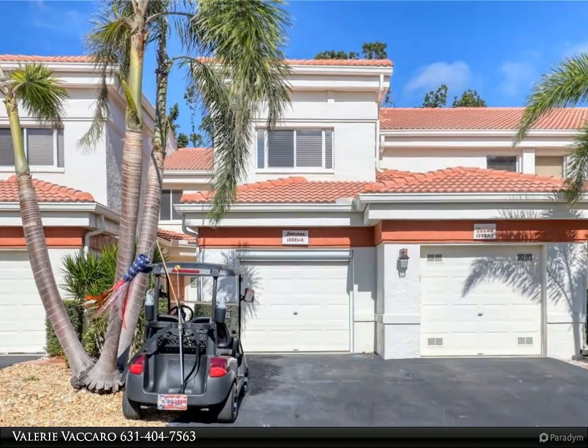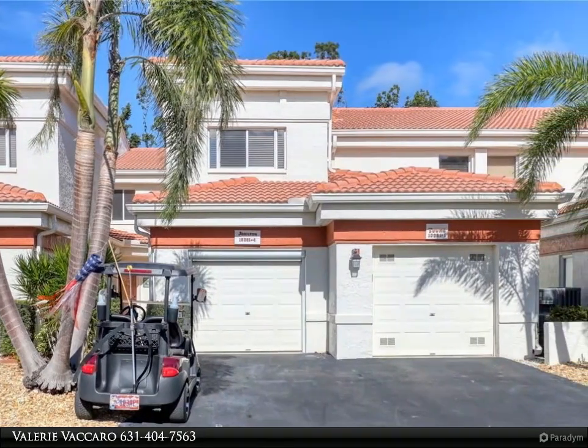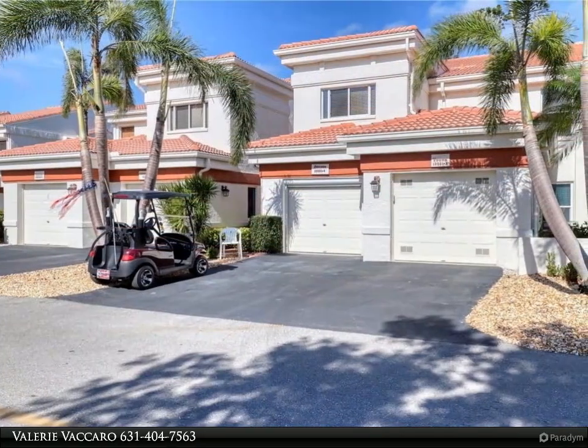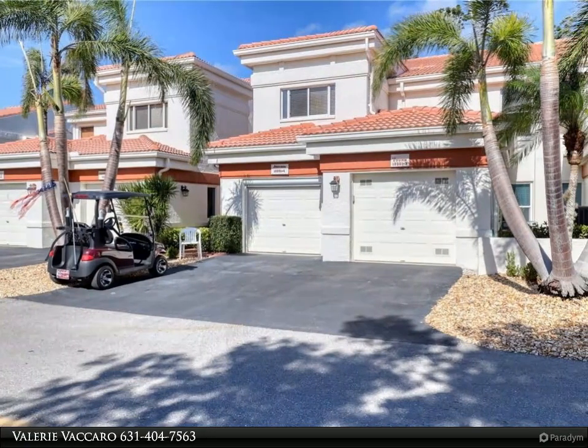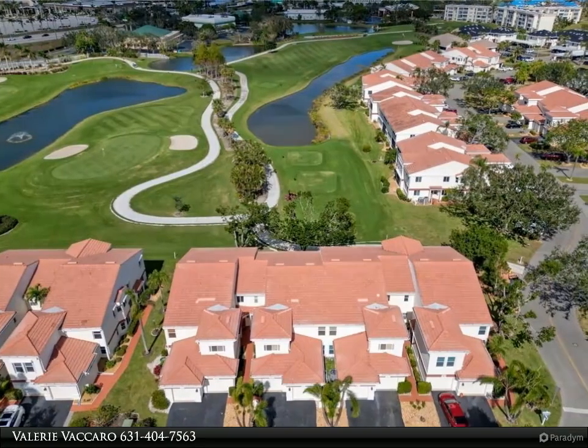This VIP Realty property video is presented by Valerie Vaccaro. Location, location, location — stunning three-bedroom, two-bath golf villa overlooking the 14th, 15th, and 16th holes of the golf course. Screened entryway leads you to the second floor with a motorized chair lift.